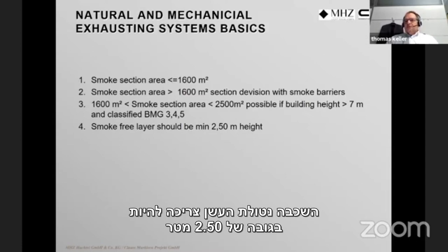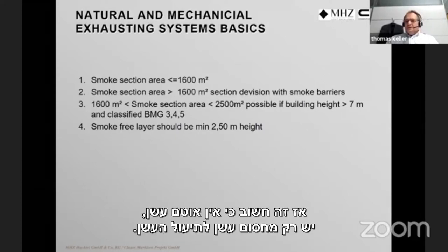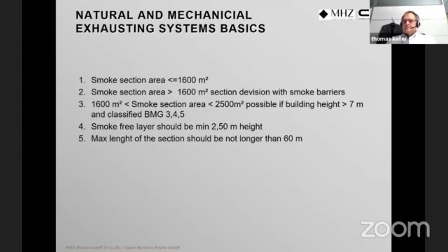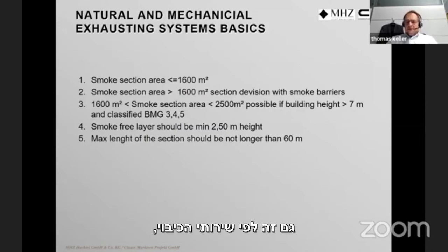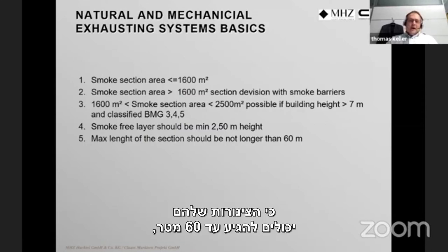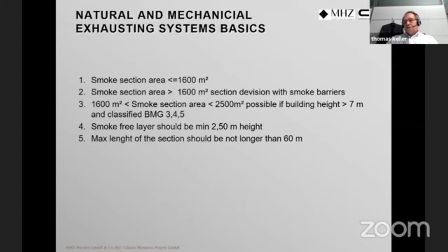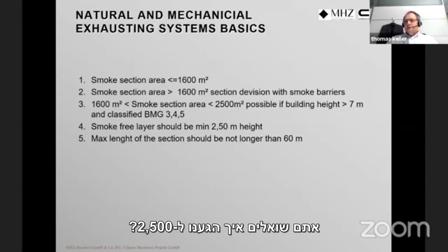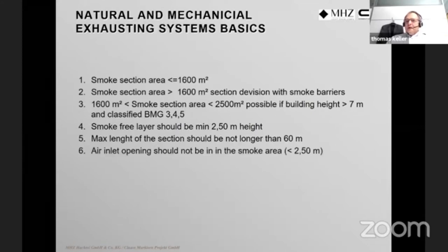The smoke-free layer should be a minimum of two meters height so people and cars can pass below. We have only a smoke barrier to canalize the smoke, not a full smoke closure. The maximum section length should be no longer than 60 meters, based on firefighter hose reach. A 60-by-50 meter room would be 3,000 square meters, so we have quite a large range to work with.